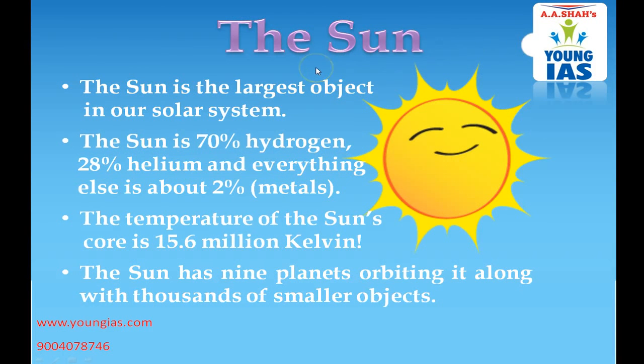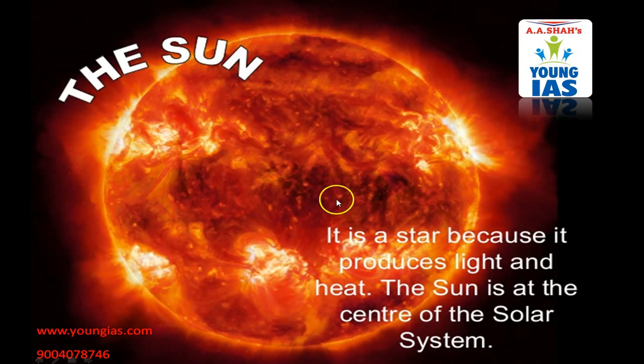First of all we will know about the Sun. The Sun is the largest object in our solar system. It is a star, not a planet. The Sun has 70% hydrogen, 28% helium and everything else is about 2% metals. The temperature of the Sun's core is 15.6 million Kelvin. The Sun has nine planets orbiting it along with thousands of smaller objects. It is a star because it produces light and heat.